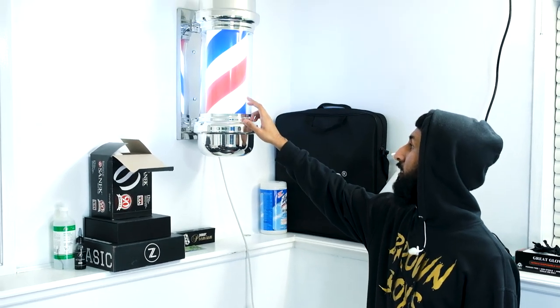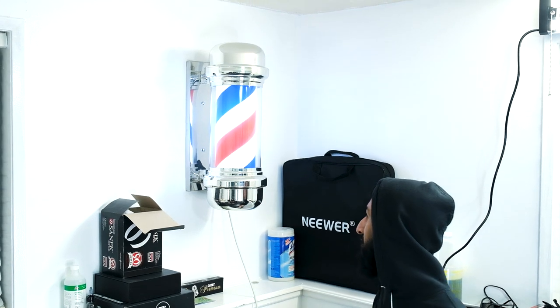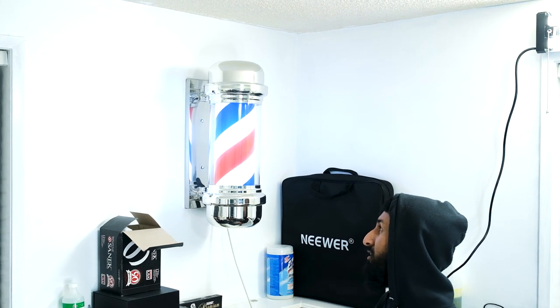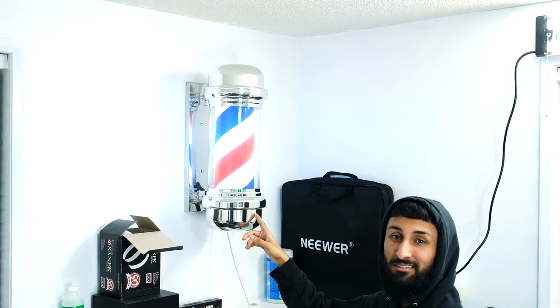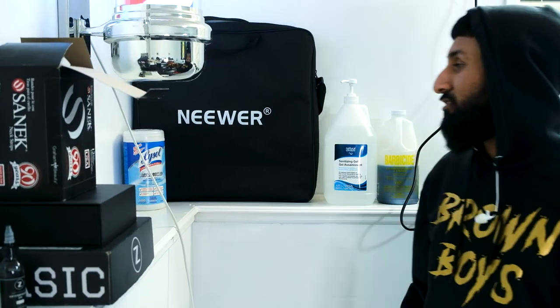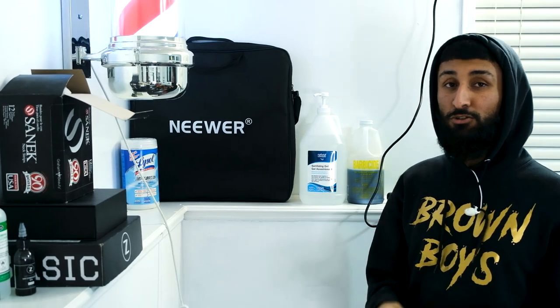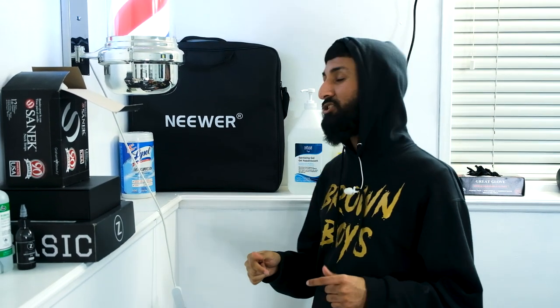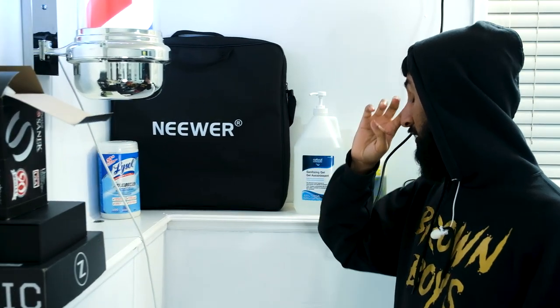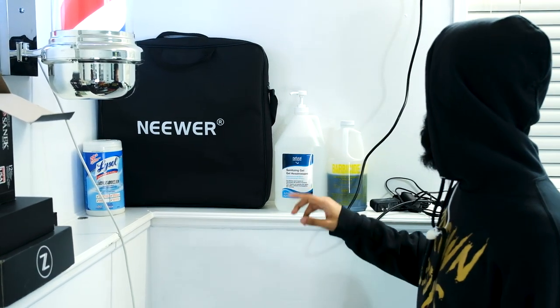I got my barber pole — you don't really need this if you're starting out, I just wanted it. I got it for 50 bucks which is wickedly cheap because they go anywhere from 200 to a grand — Red Deer's just a plug I guess. I like to use Lysol wipes on my chair before and after every client to disinfect it. You should take sanitization and cleanliness very seriously, especially during times like this — don't spread the pandemic. Next to that I got my NuWear ring light bag, which I use whenever I'm going on a house call.